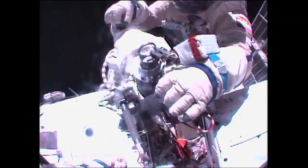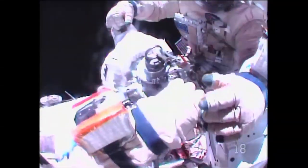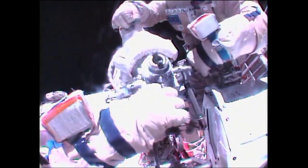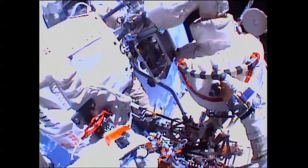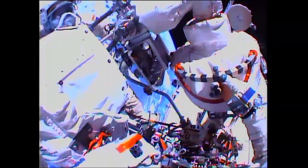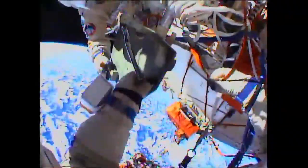Ground instructs: 'Oleg, just in case, you need to pull on the handle with a turn and then move it to the open position.' Crew responds and confirms the task is done. One spacewalker notes: 'There's a full force from the tether.' Another observes: 'The moon just came out.' They confirm: 'We were with a tether.'